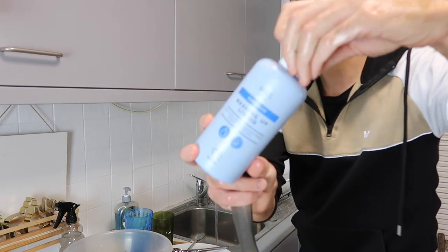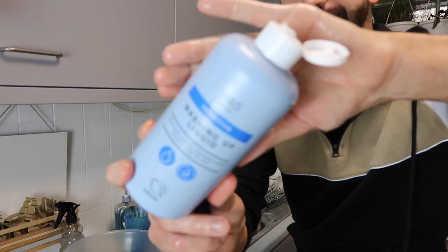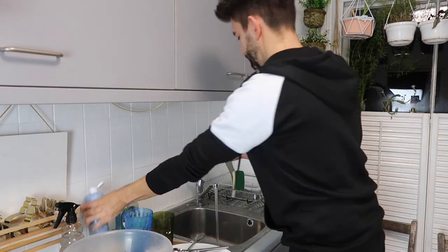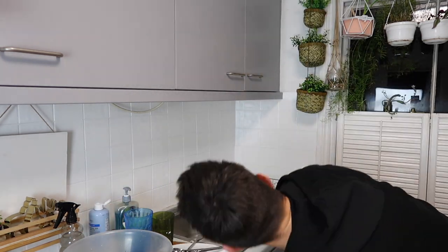I'm using my dish-o-matic and this sensitive washing up liquid that came from Marks and Spencer's. I like to go cups and glasses first.